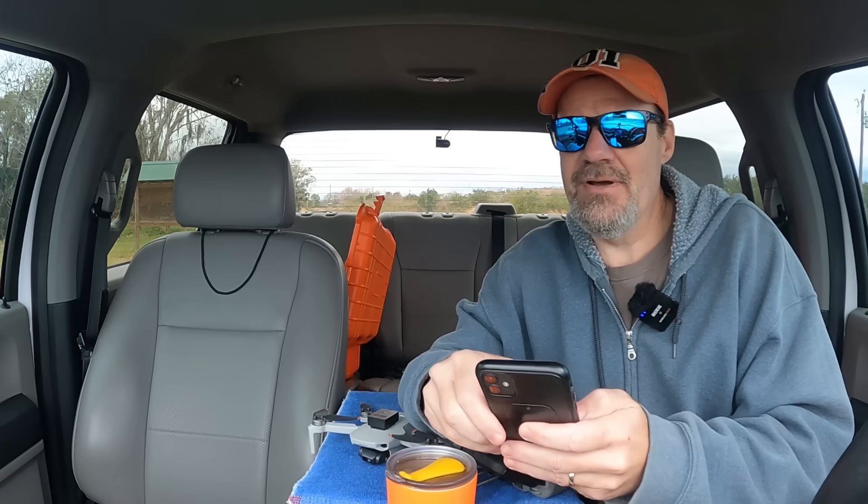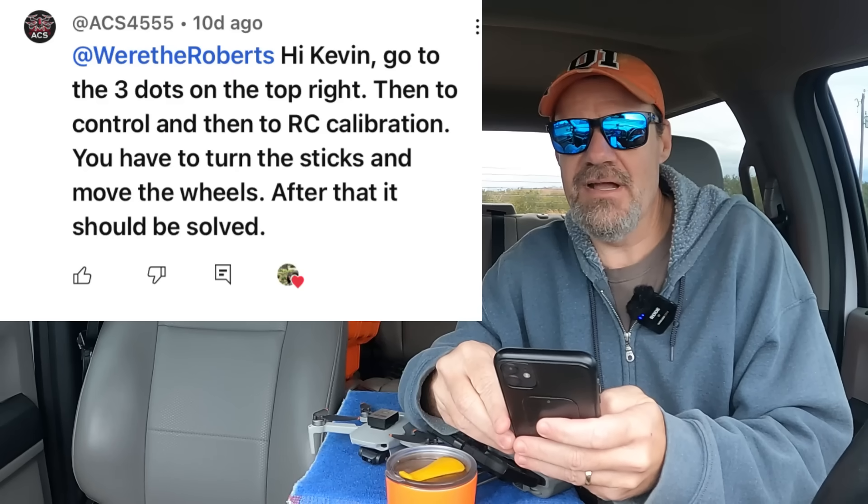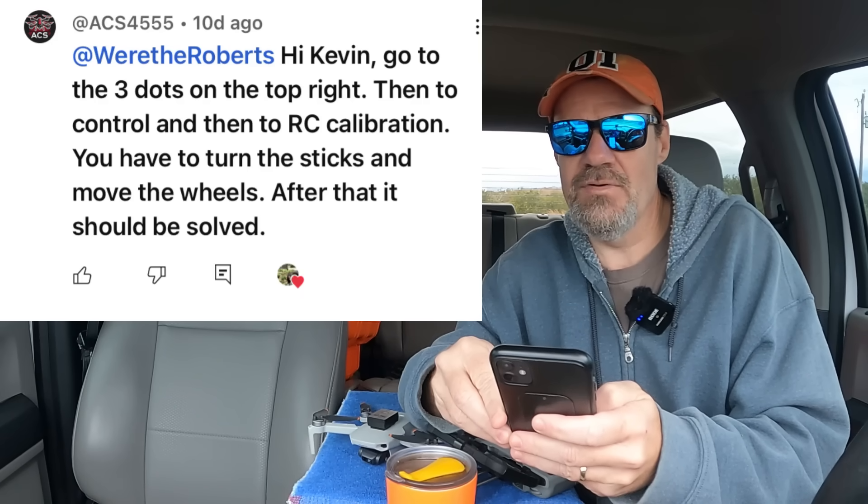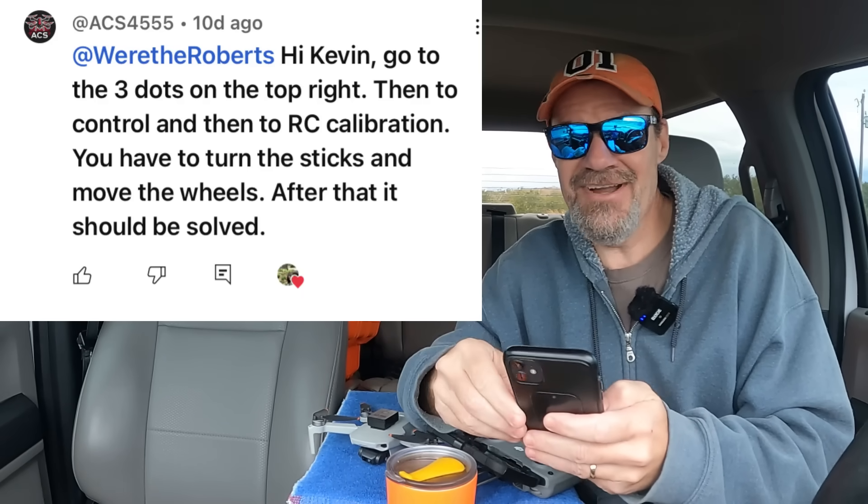I appreciate the tip. He sent a follow-up because I didn't know how to do that. He replied back: 'Hi Kevin, go to the three dots to the top right, then to Control, and then to RC Calibration. You have to turn the sticks and move the wheels. After that it should be solved.' Let's give it a try.